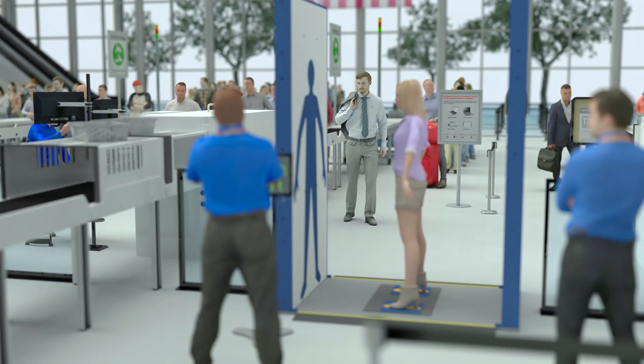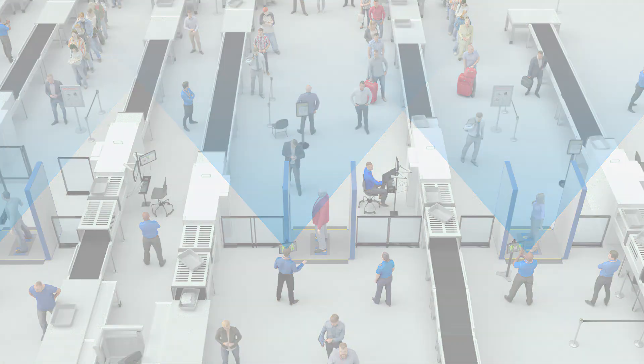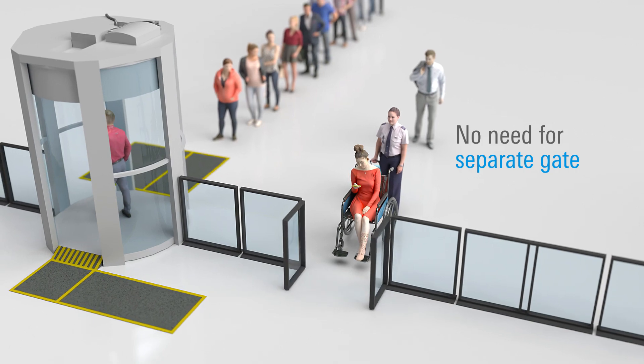The system's open design provides operators with an unobstructed checkpoint view and meets Americans with Disabilities Act compliance guidelines for wheelchair access, reducing the need for a separate gate in the screening process.